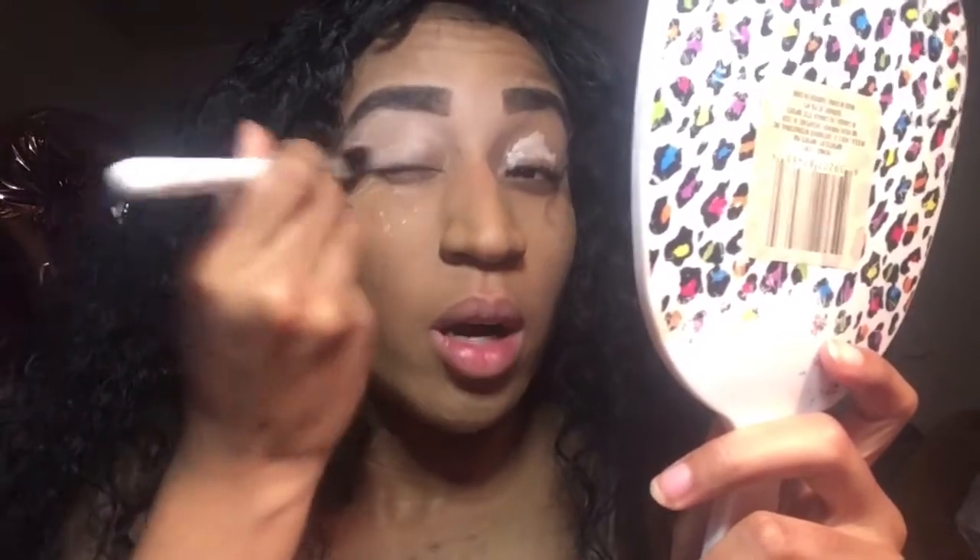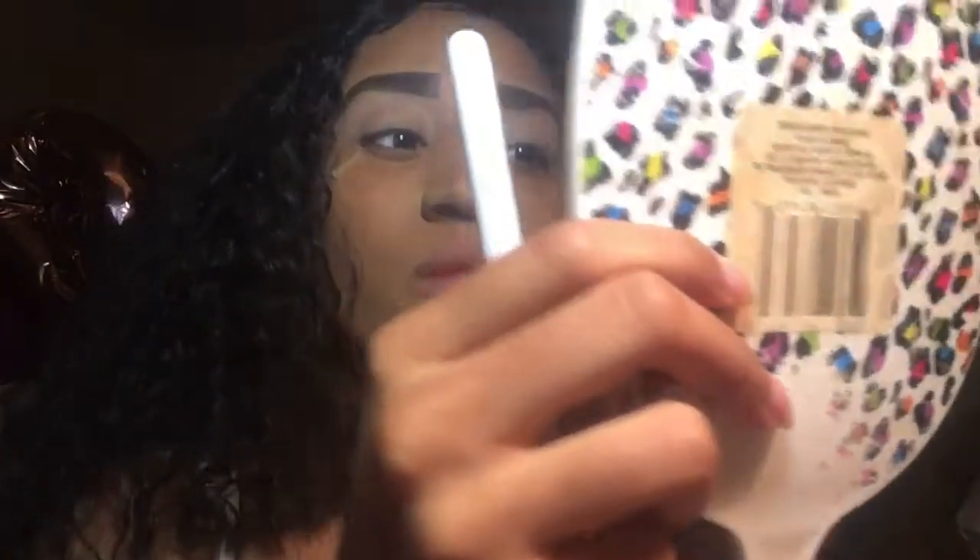Before I start with the first color, I'm gonna put some concealer on my eyelid because I didn't do that. Hopefully I don't take too much concealer like I did last time. I'm just gonna rub this in — I know this concealer is really really light, but I'm using it for eyeshadow looks.